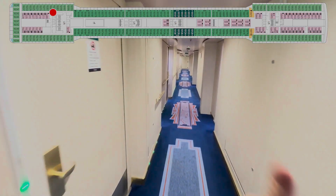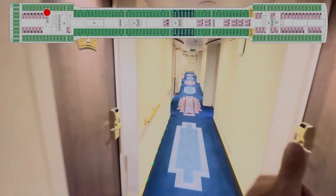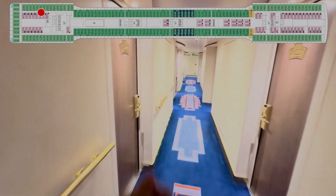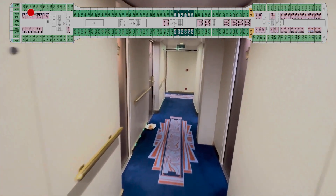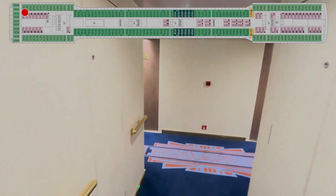203, 205, crew door. 207, 9, 11, 13, 15, 19, 21, 23, 25, 27, 29, 31, 33, 35, 37, 39.